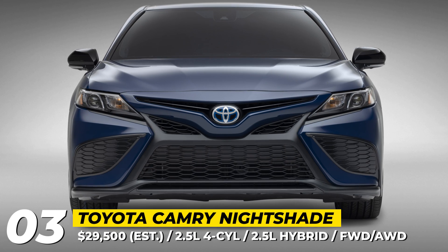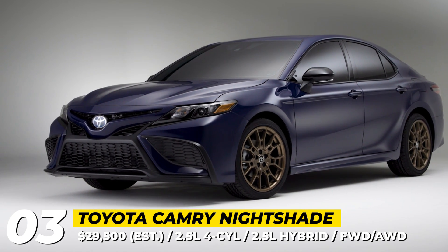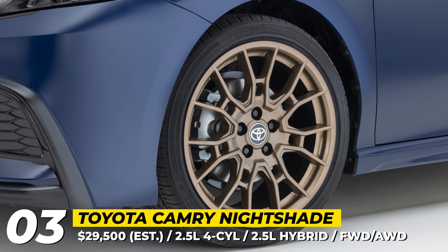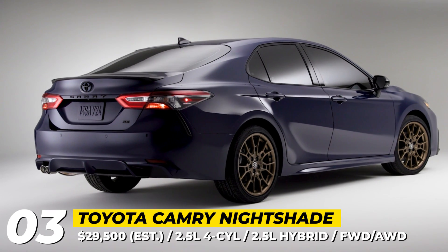Toyota Camry Nightshade. Despite the era of SUVs marching on, the best-selling sedan is not retiring anytime soon. Moreover, in 2023, the Toyota Camry is becoming even better and can be ordered with a factory-fitted Nightshade appearance package.